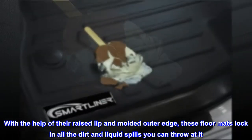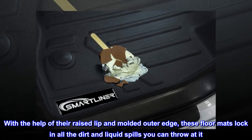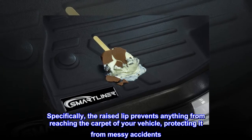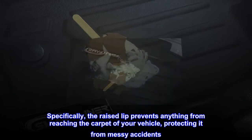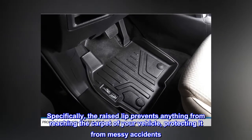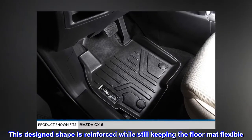With the help of their raised lip and molded outer edge, these floor mats lock in all the dirt and liquid spills you can throw at it. The raised lip prevents anything from reaching the carpet of your vehicle, protecting it from messy accidents. This design shape is reinforced while still keeping the floor mat flexible.